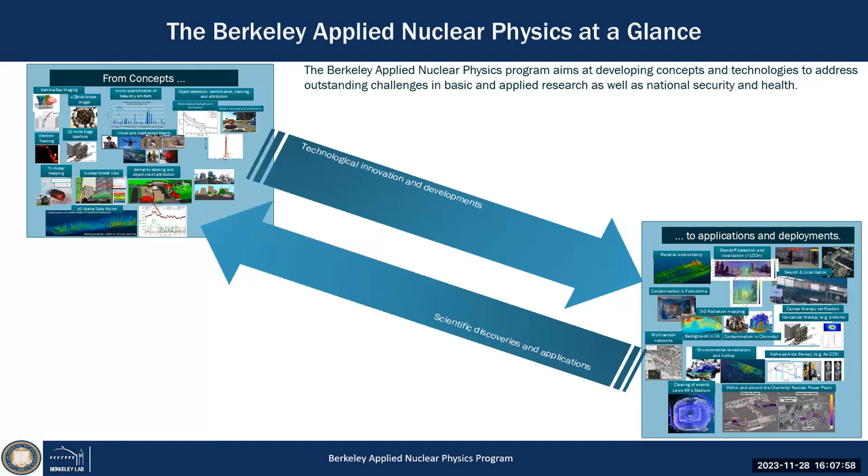The message here is that we develop new concepts in radiation detection — on the top left, such as scene data fusion, making radiation visible, or the Nucleus Street View — a 3D street view where we can now map radiation and integrate it into the Nucleus Street View in 3D. So going from concepts reflecting hardware and software developments all the way to application deployment.